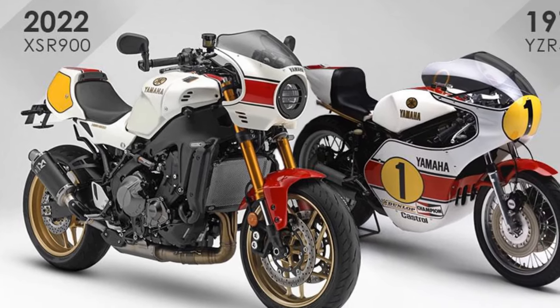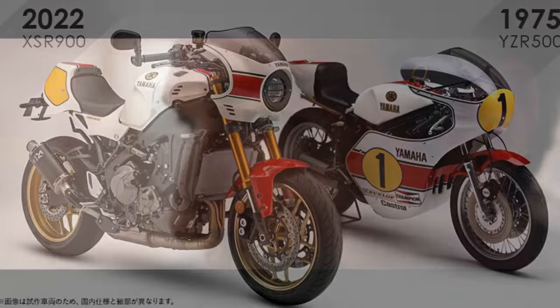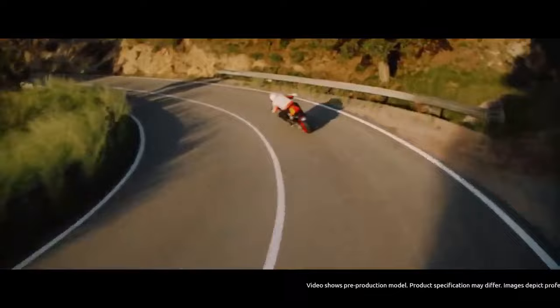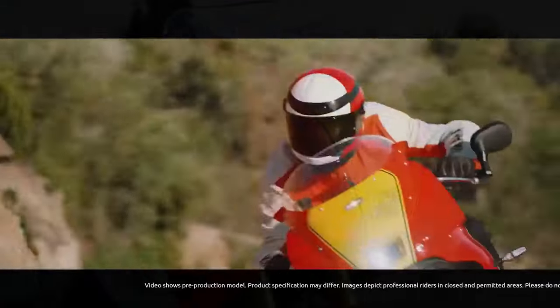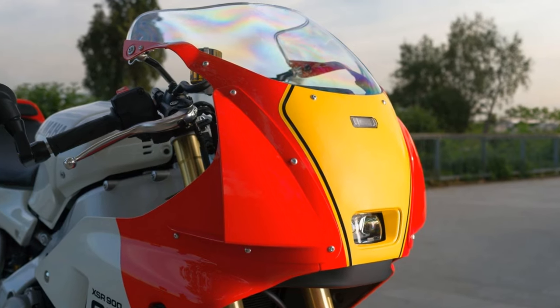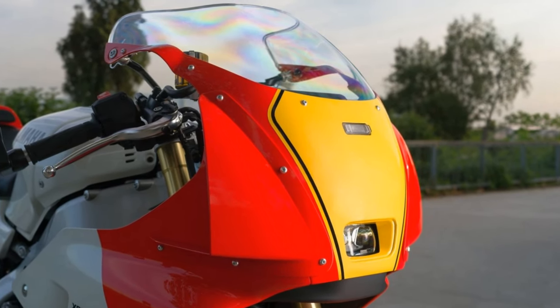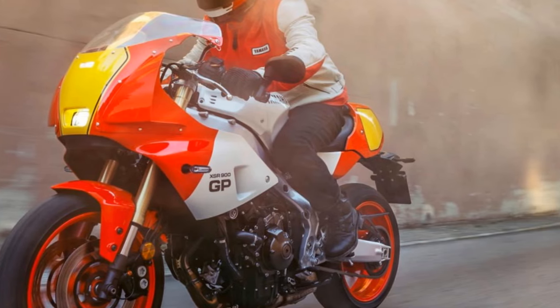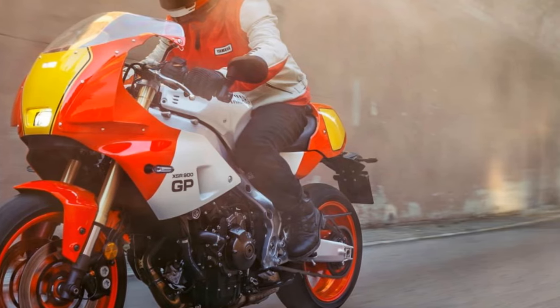Younger enthusiasts might not feel the same level of nostalgia, but the bike's design will still stir their souls. For me, at 48, the XSR 900GP brings back memories of my teenage years filled with FZs, FZRs, and TZRs — fast, agile Yamahas featuring the signature flat-top gas tank and YZR 500-inspired styling. Regardless of your perspective, the XSR 900GP's retro styling is likely to attract many buyers based on looks alone.